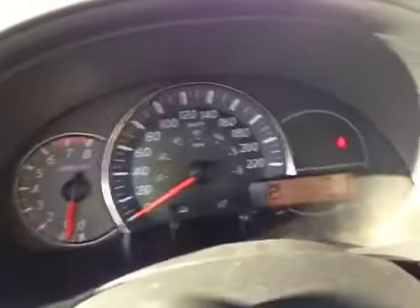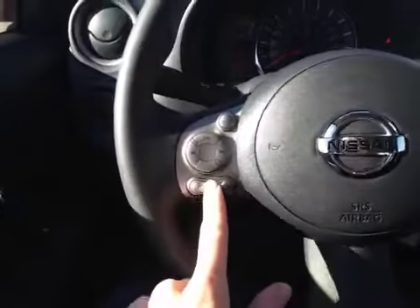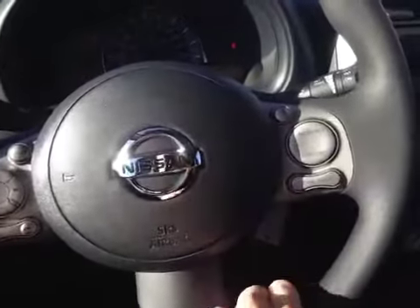In the center dash here we have all our main readouts. And on this leather-wrapped steering wheel here we have our stereo controls, hands-free communication, as well as our cruise control settings.